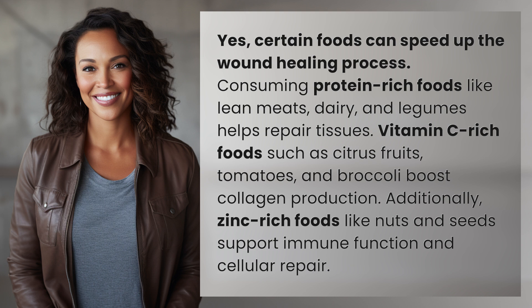Vitamin C-rich foods such as citrus fruits, tomatoes, and broccoli boost collagen production. Additionally, zinc-rich foods like nuts and seeds support immune function and cellular repair.